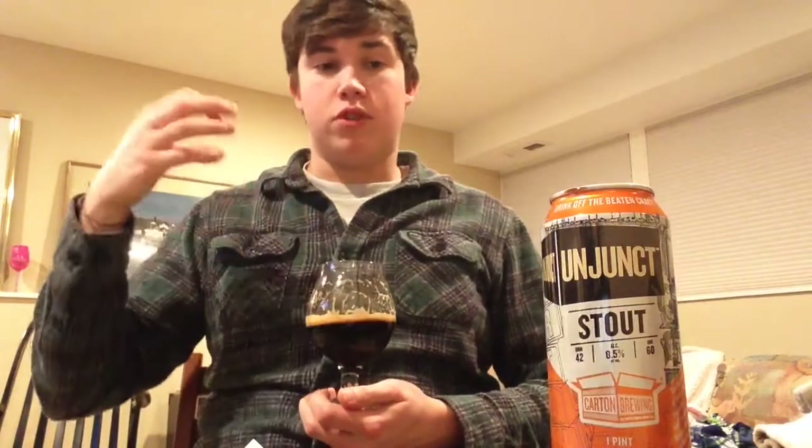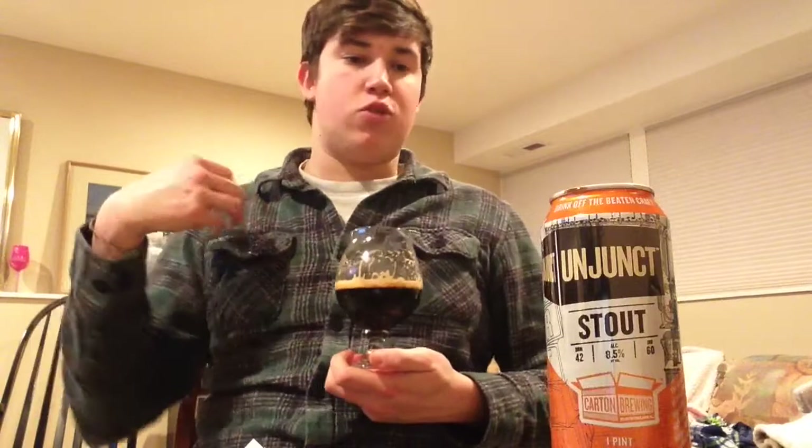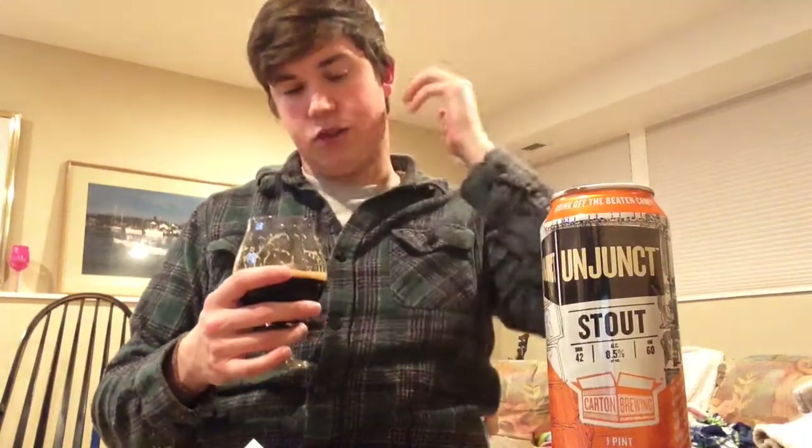Mouthfeel is probably my favorite part of this beer. Beautiful medium smooth to full body that just coats the palate with this resinous, sticky, chalky sweetness — but it's not overly sweet. It's not astringent in any way. It's really easy to drink, yet rich and malty all at the same time. Nice mild carbonation adding to the drinkability of this beer.